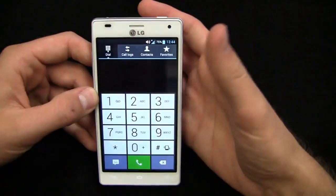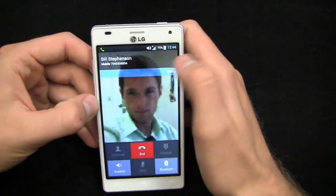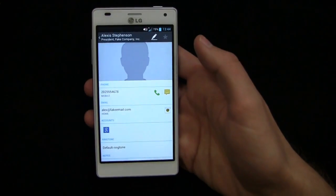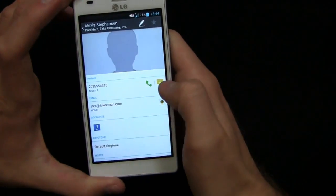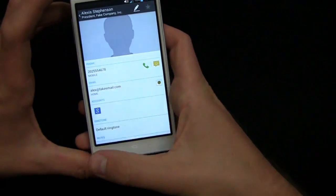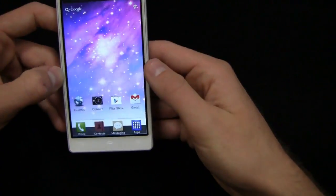When you call someone, a picture pops up along with the call info at the top, plus Bluetooth and speaker options. Going into a contact — I have one filled out here — you can see job information, phone number, messaging, and email options. The contacts are organized alphabetically and you can scroll back and forth to easily access particular contacts. It's a clean, Ice Cream Sandwich-influenced contacts experience.